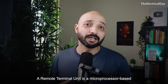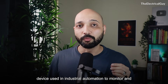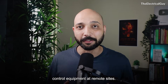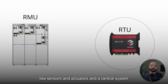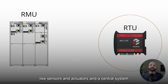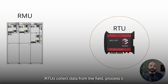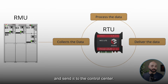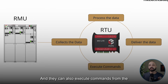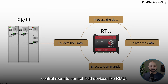A remote terminal unit is a microprocessor-based device used in industrial automation to monitor and control equipment at remote sites. It acts as a bridge between field devices like sensors and actuators and a central system like SCADA or DCS. RTUs collect data from the field, process it, and send it to the control center. They can also execute commands from the control room to control field devices like the RMU.